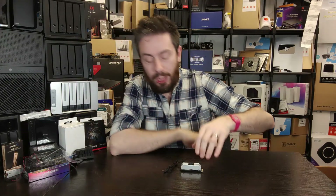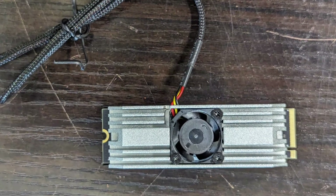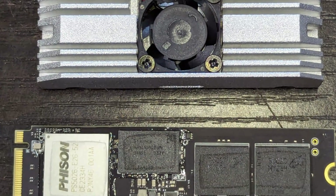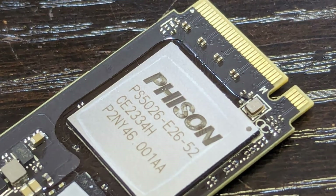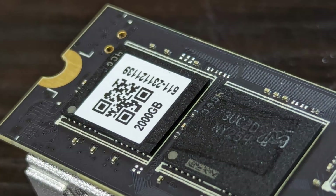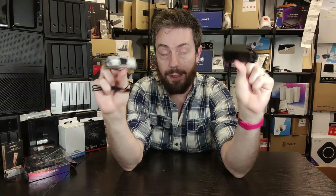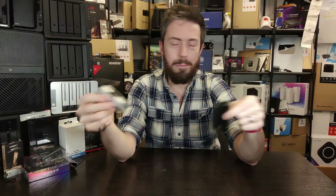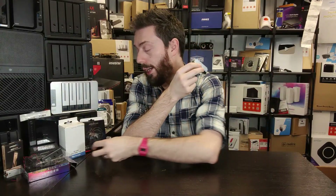So why is it such a big deal that this drive, with that exact same E26 controller arriving at the start of 2024, is a better drive hitting those extra performance numbers? How can two drives with the same controller hit completely different performance figures to such a wild degree? Well, it comes down to the NAND. Both drives use Micron B58R 3D TLC NAND flash, both have DRAM, both have the same E26 controller.